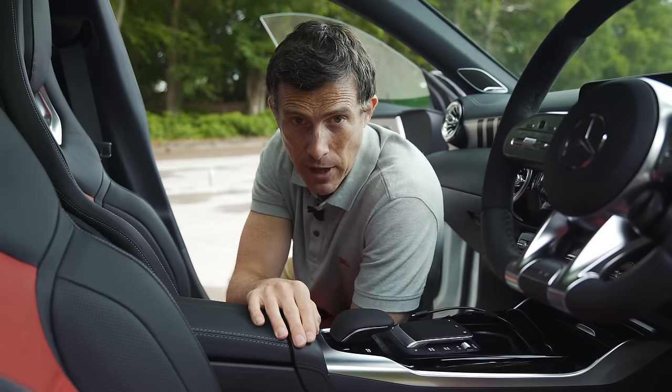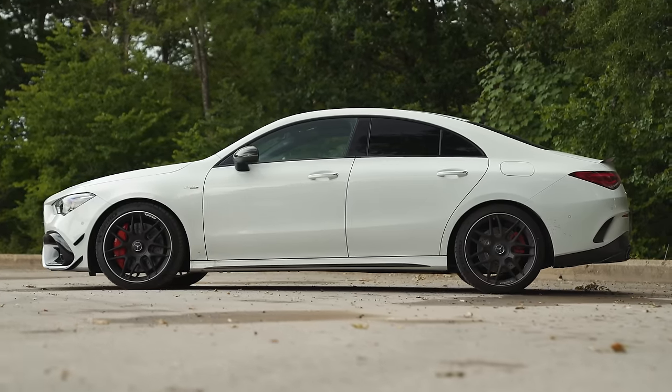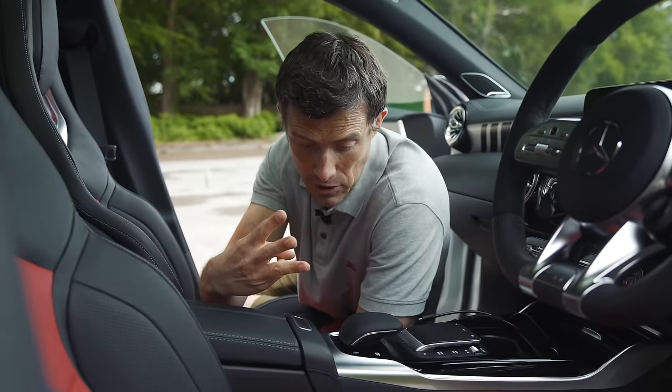The CLA 45 gets uprated anti-roll bars at the front and the back to reduce lean in the corners. It also gets lowered, stiffened suspension, and in the UK we get adaptive dampers as standard, so you've got three different modes: hard, harder, and harder still.